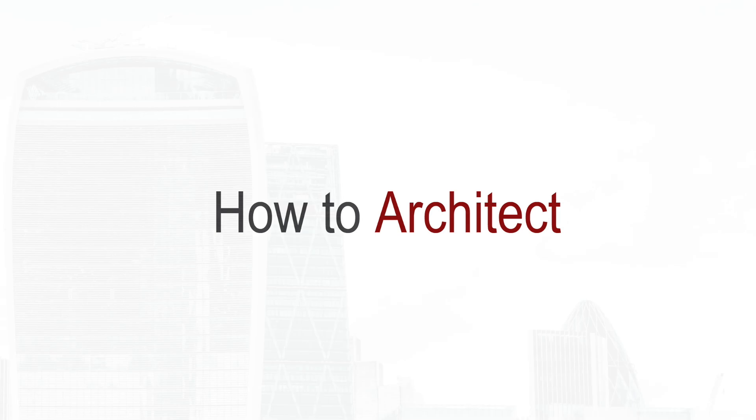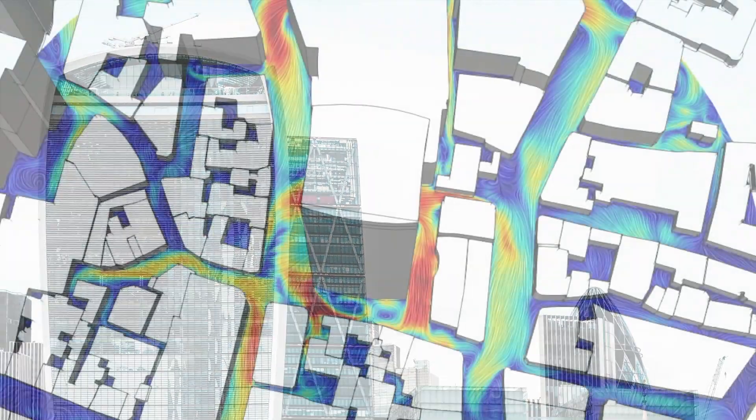Hi, I'm Doug Pat, and this is How To Architect. London's walkie-talkie building and the world below.